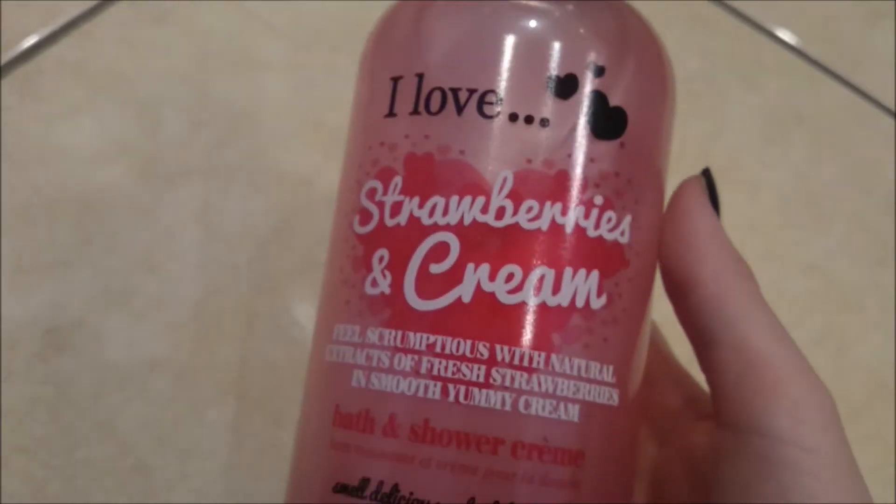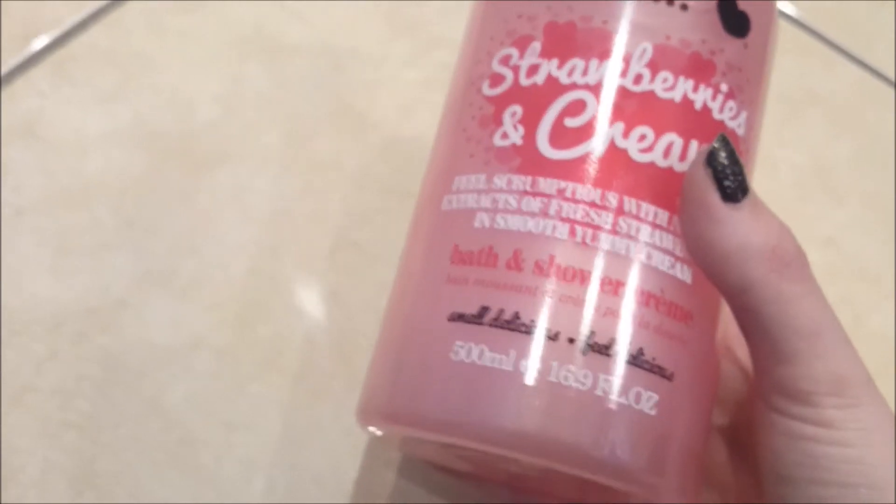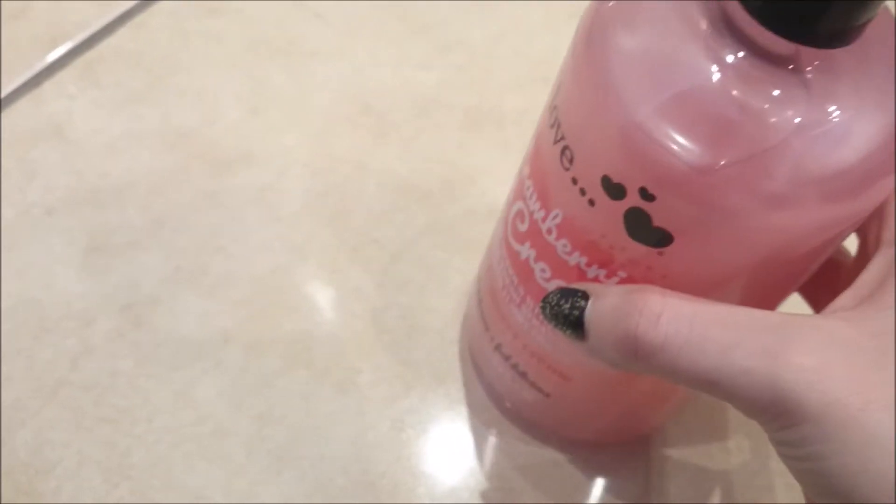The last thing I picked up from Superdrug is the I Love Strawberries and Cream Bath and Shower Cream — it smells really good. It was on offer for £1 instead of £2.99, and it's the big 500ml one, so that is a good deal.